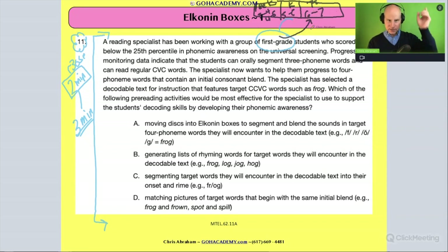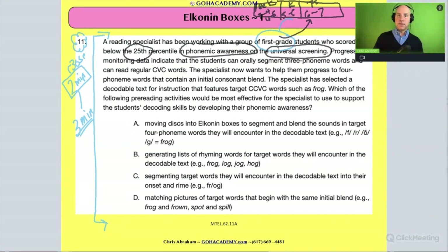This teacher is working with a group of first grade beginner readers who score in the 25th percentile in phonemic awareness — meaning they're behind. They're doing a universal screening test, one of those tests done at the beginning of the year or when students come into a school, used to measure where they are and help plan instruction and progress monitoring.